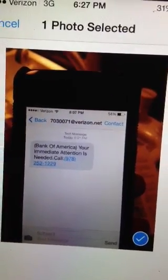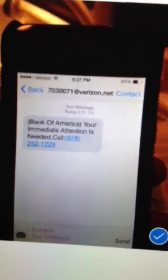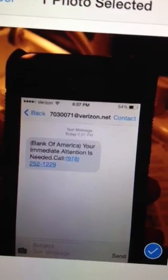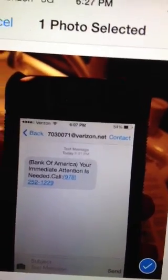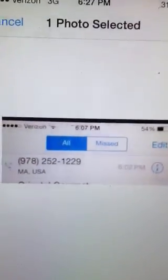A few minutes ago I got a phone call which supposedly came from Bank of America, saying immediate attention is needed, call 978-252-1229. So I did call back to that number, as you'll see here.